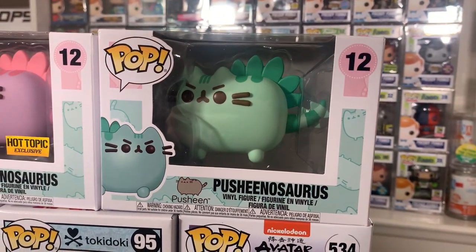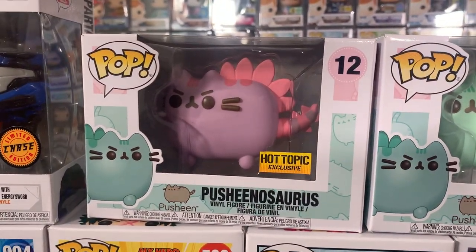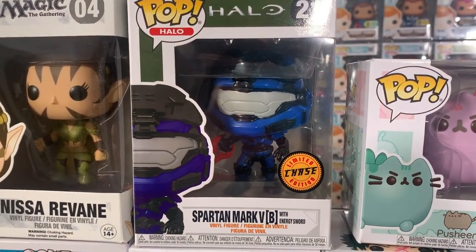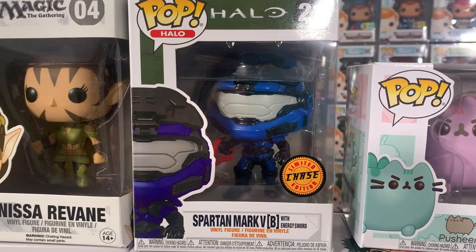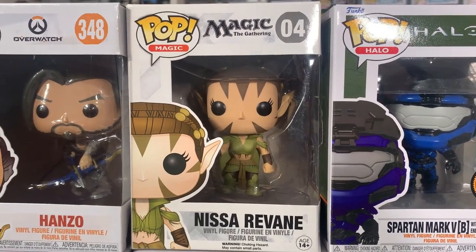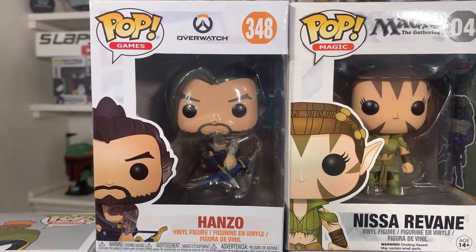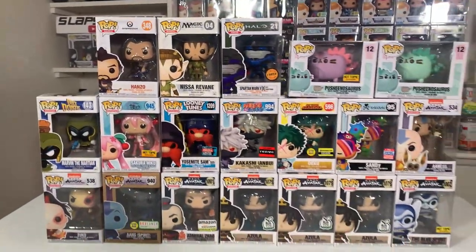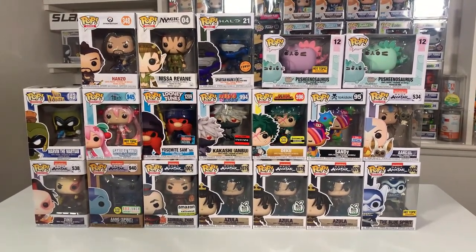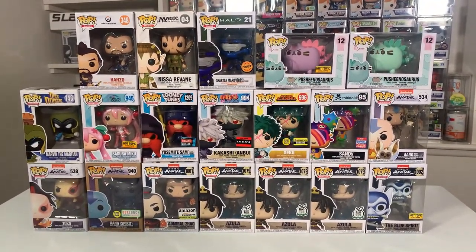Moving up to the top row, we have the really funny Pushinosaurus and the Hot Topic exclusive Pink Pushinosaurus. Then check this out — we actually have the Chase Spartan Mark V with Energy Sword from Halo, and also Nisa Ravane from Magic the Gathering, and last but certainly not least, Hanzo from Overwatch. Some really great pops, specifically that Chase Spartan Mark V as well as Yosemite Sam and Marvin the Martian, but there's a lot of great ones in this lot.